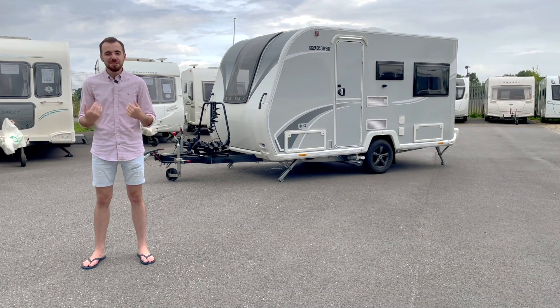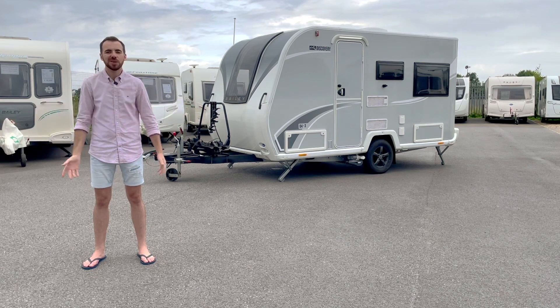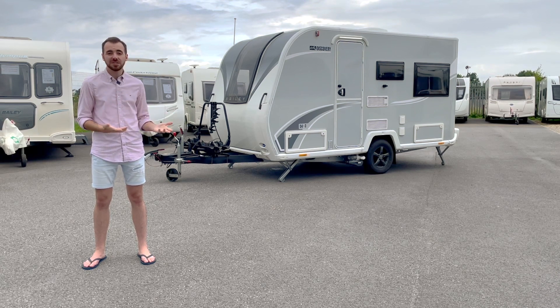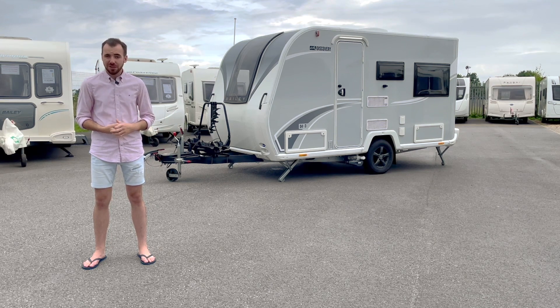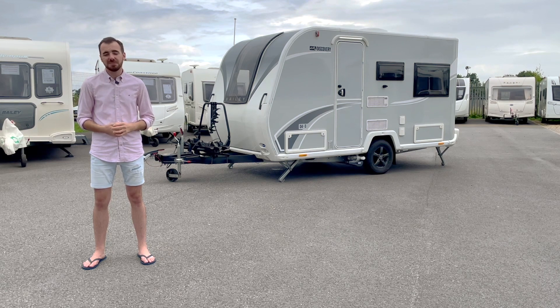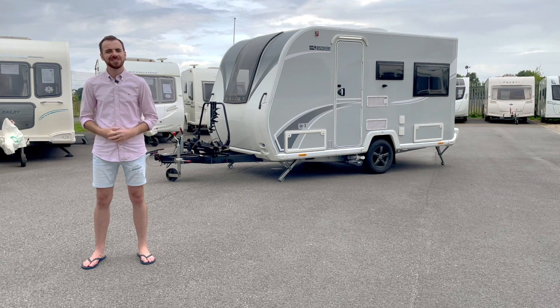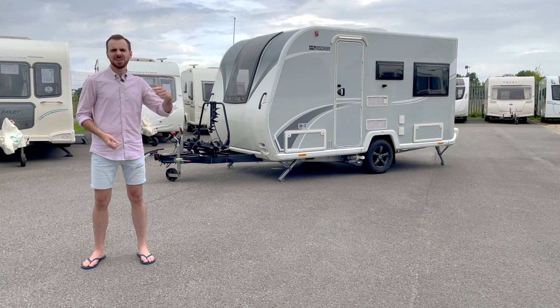Welcome to Not Another White Box. My name is Cameron and this is the channel that brings you all that's cool, quirky and unusual in the caravan world. Today I'm at Leeds Caravan Centre in West Yorkshire and we're going to be taking a look at a caravan that I've been dying to review on the channel. It's the Bailey Discovery D4-3 and it's the latest quirky offering from one of Britain's most long-established and respected manufacturers. Let's find out if this is Not Another White Box approved.